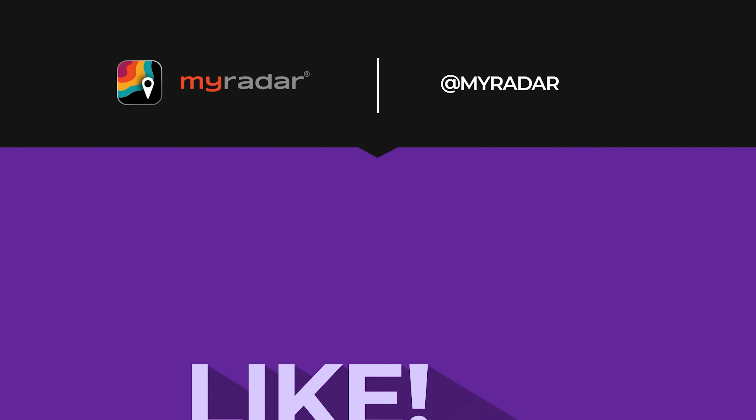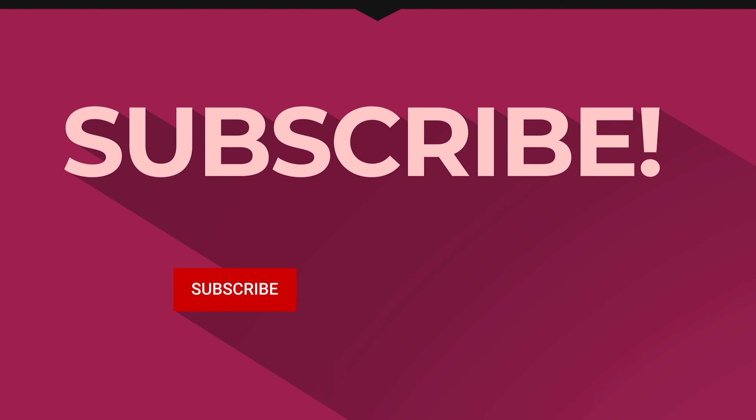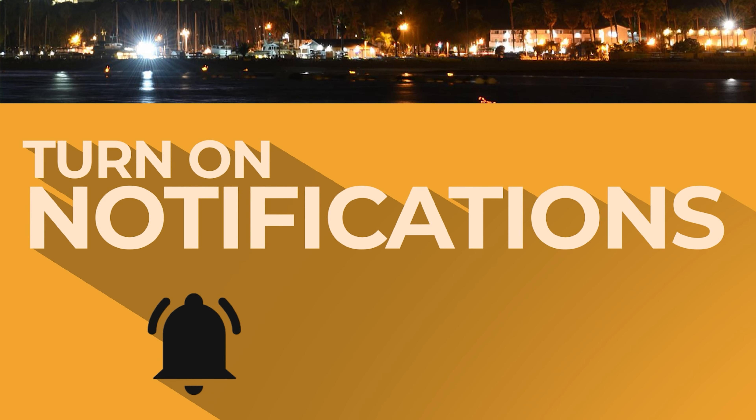We literally get to see magnetism. If you like this video and want to see more like it, click the like button — it really helps us out. And if you're not subscribed to the channel, subscribe — it's totally free. Click on that notification bell so you always know whenever we drop a new video or go live.